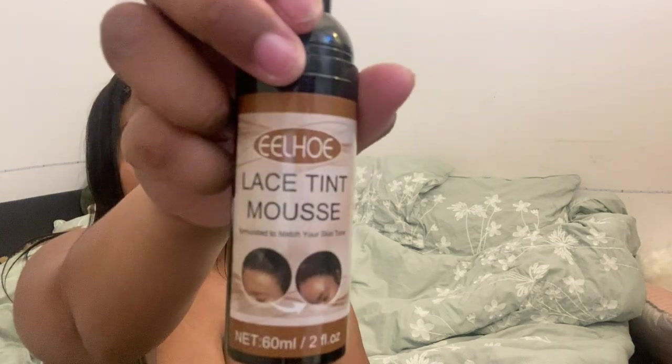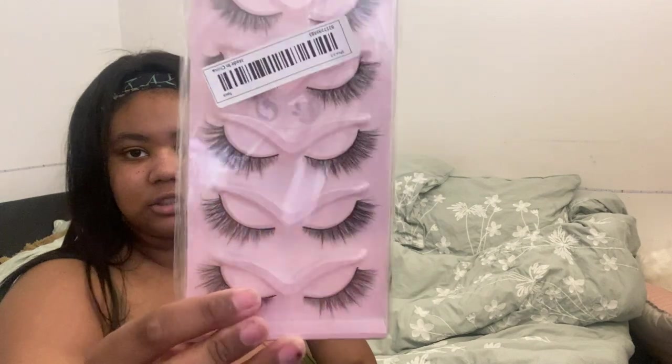Next is a lace tint mousse — this was one of the free items I was able to get on Temu through the pick-five or pick-eight deal. It's supposed to match my skin tone in a light brown. I can be really pale sometimes, so hopefully it won't be too bad. Interestingly, it comes out white. I guess I'd have to put that on a lace front — I'll test it out later.